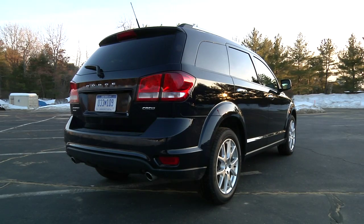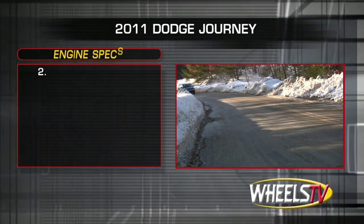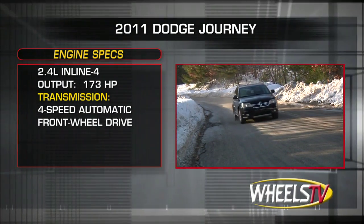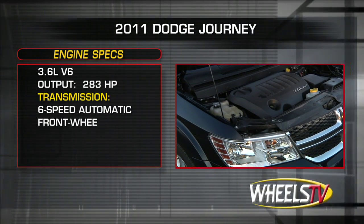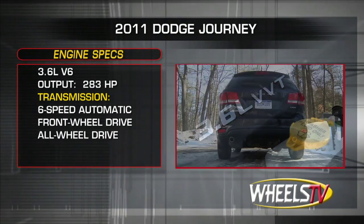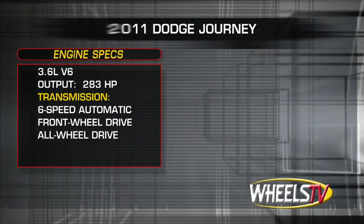Out back, the Dodge badge has been replaced with the Dodge name, elegantly spread and blazoned across the available power open-close rear hatch. The base Express trim comes equipped with a 2.4-liter inline-four, sending 173 horsepower to the front wheels through a four-speed automatic. All other models come equipped with Chrysler's new 3.6-liter V6, sending 283 horsepower through a six-speed automatic transmission to the front wheels or available all-wheel drive.